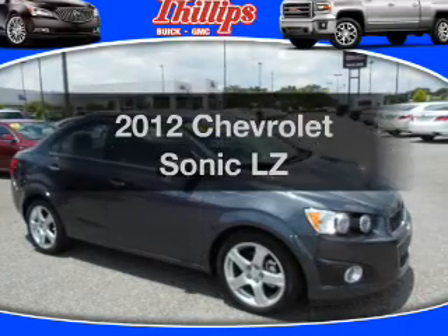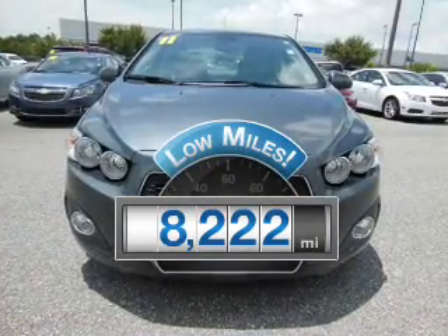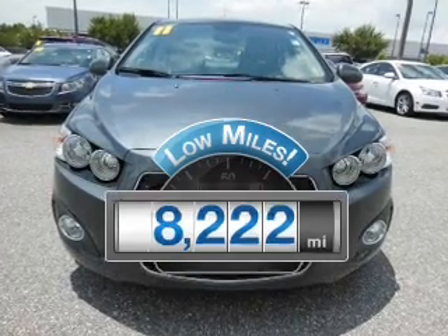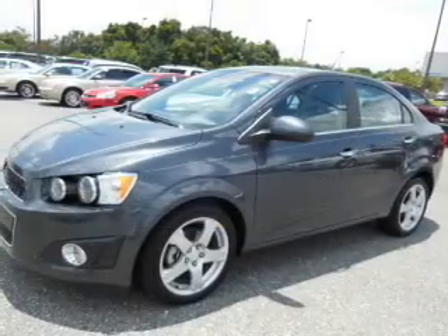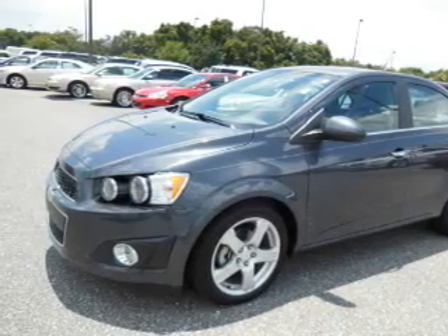Travel the roads in style and comfort in this great vehicle. Get more for your money with this vehicle that features low mileage and dependability. With an efficient four-cylinder engine, the powertrain includes front-wheel drive, driven by an automatic transmission.